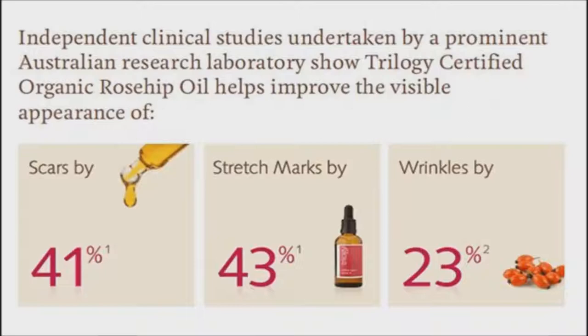Rosehip oil is also effective on dry elbows and knees or cracked heels and lips. Rosehip oil can be used to remove age spots, stretch marks, burns, hyperpigmentation, and scars. Thanks to its skin nourishing and astringent properties, rosehip oil can speed up the healing process and hydrate the affected skin areas naturally. In addition, rosehip oil can be beneficial for those suffering with eczema and other skin problems.